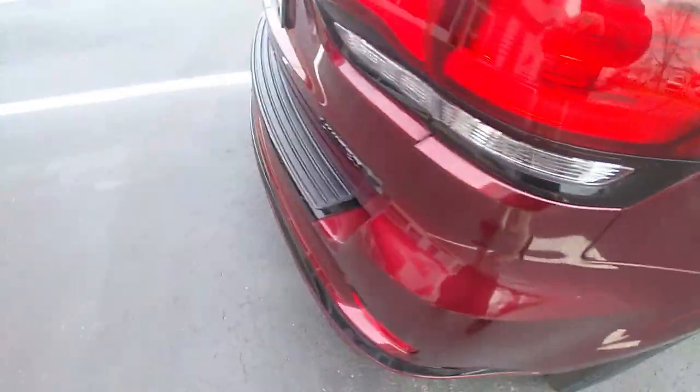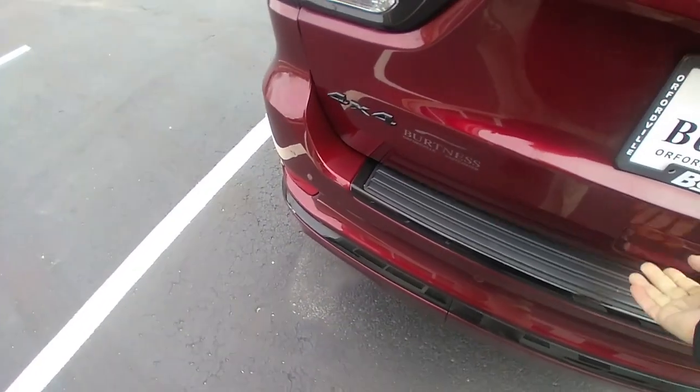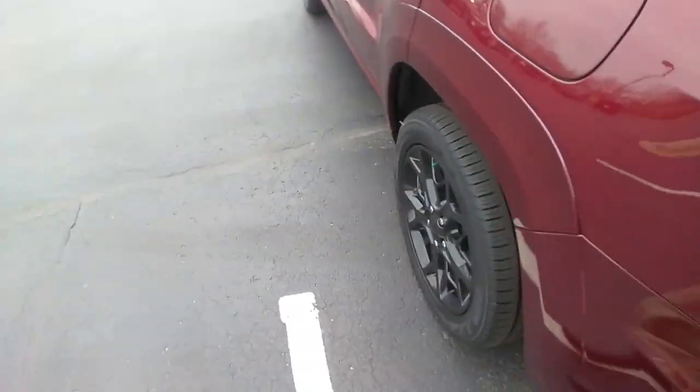This is an eight-cylinder Hemi V8 power in this one. It's also got a cargo mat back here, a subwoofer, and plenty of room whether you're going to the grocery store or heading on a trip.